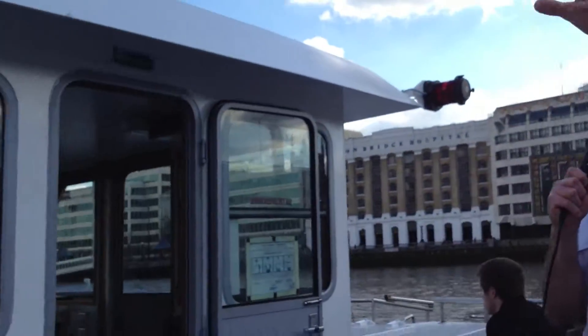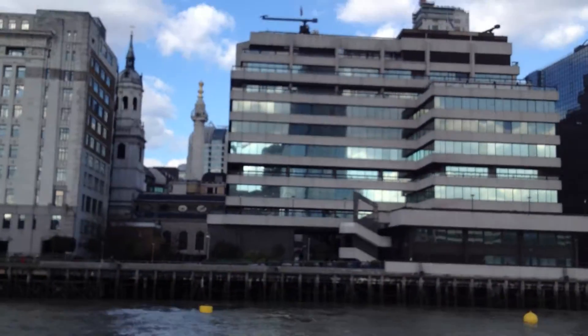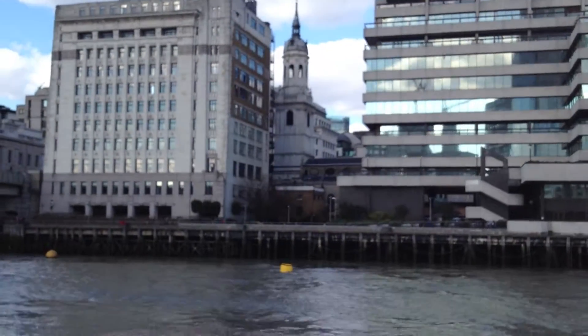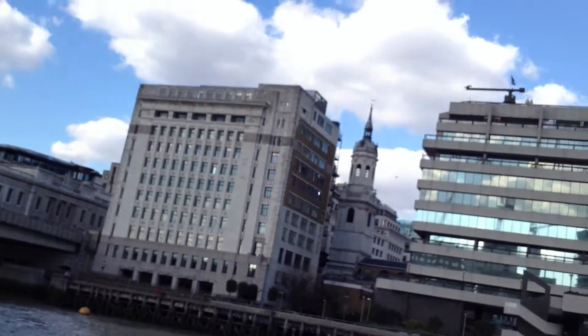There's the Monument on the left — the tall monument designed by Sir Christopher Wren to commemorate the Great Fire of London in 1677. That was built 202 feet high.